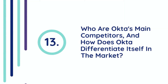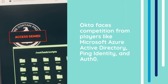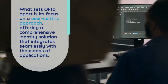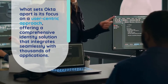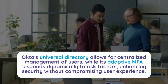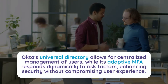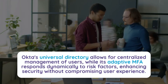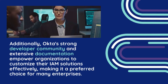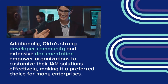Question 13: Who are Okta's main competitors, and how does Okta differentiate itself in the market? Okta faces competition from players like Microsoft Azure Active Directory, Ping Identity, and Auth0. What sets Okta apart is its focus on a user-centric approach, offering a comprehensive identity solution that integrates seamlessly with thousands of applications. Okta's Universal Directory allows for centralized management of users, while its adaptive MFA responds dynamically to risk factors, enhancing security without compromising user experience. Additionally, Okta's strong developer community and extensive documentation empower organizations to customize their IAM solutions effectively, making it a preferred choice for many enterprises.